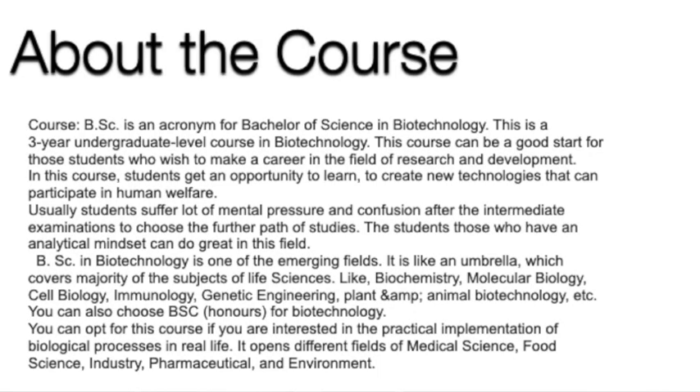Firstly, an introduction about the course. BSC is an acronym for the Bachelor of Science in Biotechnology. Usually, students suffer a lot of mental confusion after giving the intermediate examinations to choose the correct path. Students who have good analytical skills and an analytical mindset could be great in this field. BSC in Biotechnology is one of the emerging fields nowadays.